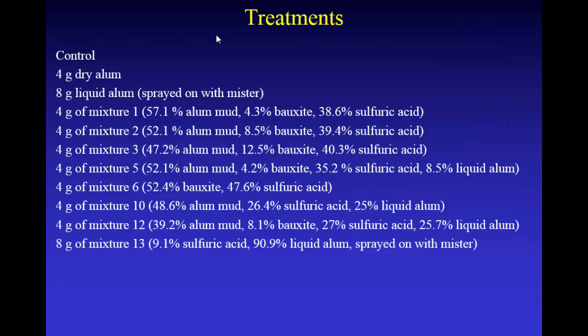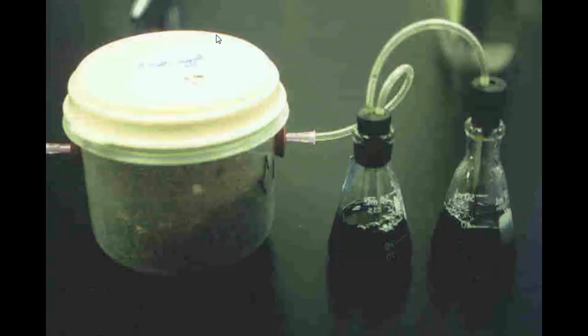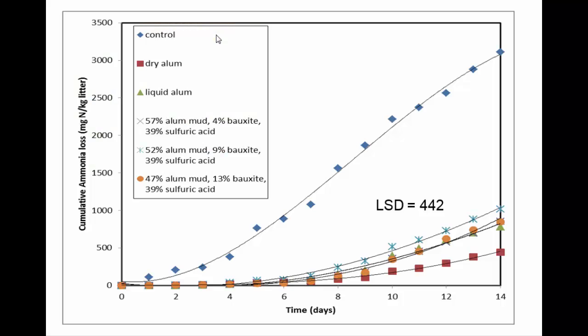We had a control, 4 grams of dry alum, 8 grams of liquid alum (about 50% alum by weight), and all these different mixtures. Looking at the results — cumulative ammonia loss over two weeks — the control had about 3,000 milligrams of nitrogen per kilogram. The LSD was 442, and there were no significant differences between dry alum, liquid alum, and our best three new amendments. Dry alum tended to work a little better than liquid alum. These products could be made for about one-third the price of alum, and they did just as well on ammonia volatilization.